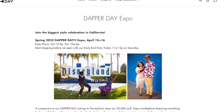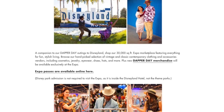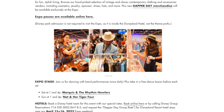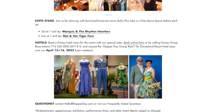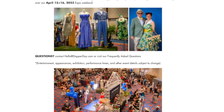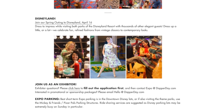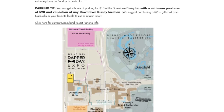Something interesting that happens specifically at Disneyland — not Disney World — is they have a Dapper Day Expo. At this expo there is everything vintage: vendor booths, live musicians playing jazz and swing music so you can swing dance and have the best time. Those expo tickets are separately ticketed events. Dapper Day itself is just a fan-created event, so all you need is park admission.